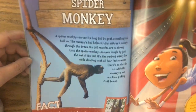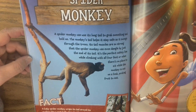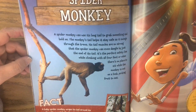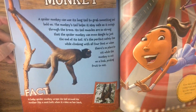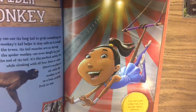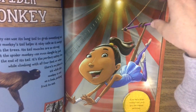A spider monkey can use its long tail to grab something and hold on. The monkey's tail helps it stay safe as it swings through the trees. Its tail muscles are so strong that the spider monkey can even dangle by just the end of its tail — it's a perfect safety line while climbing with all four feet and when there's no place to sit out on a limb picking fruit to eat. Baby spider monkeys wrap their tails around their mother like a seatbelt when riding on her back. If you had a spider monkey's tail, you'd be a star trapeze performer.